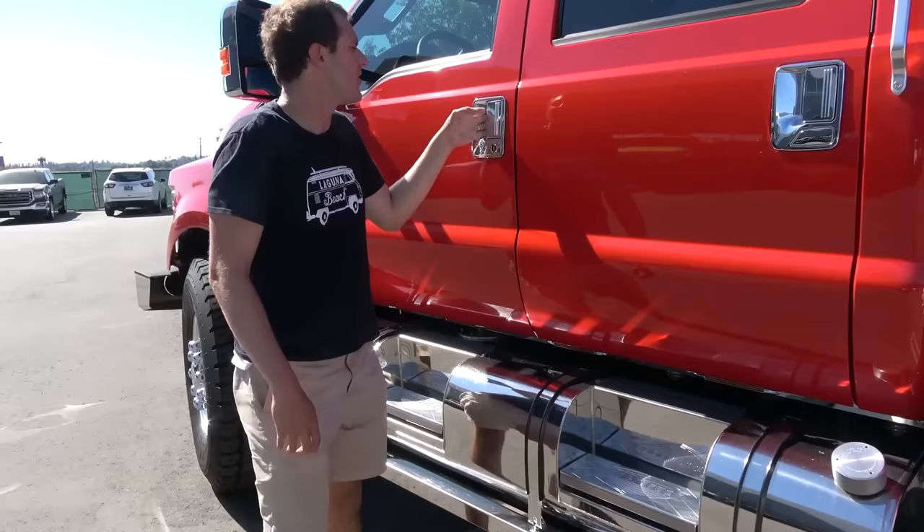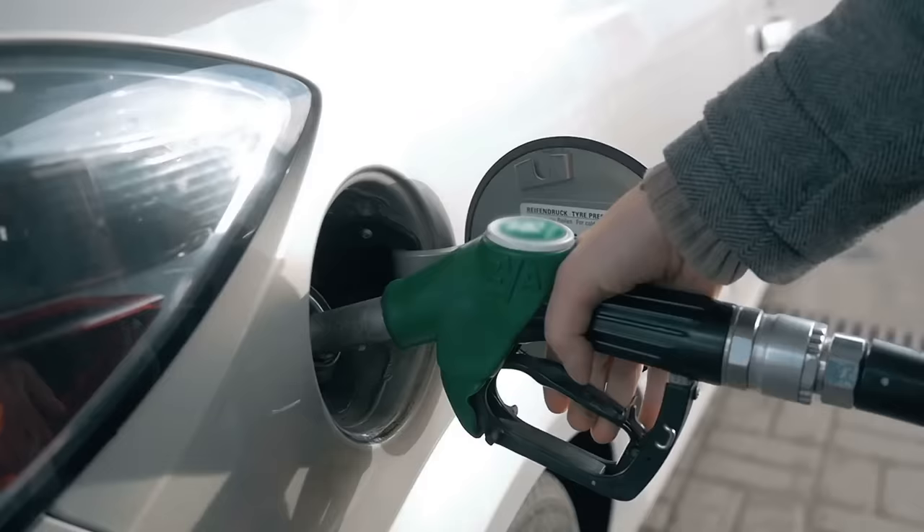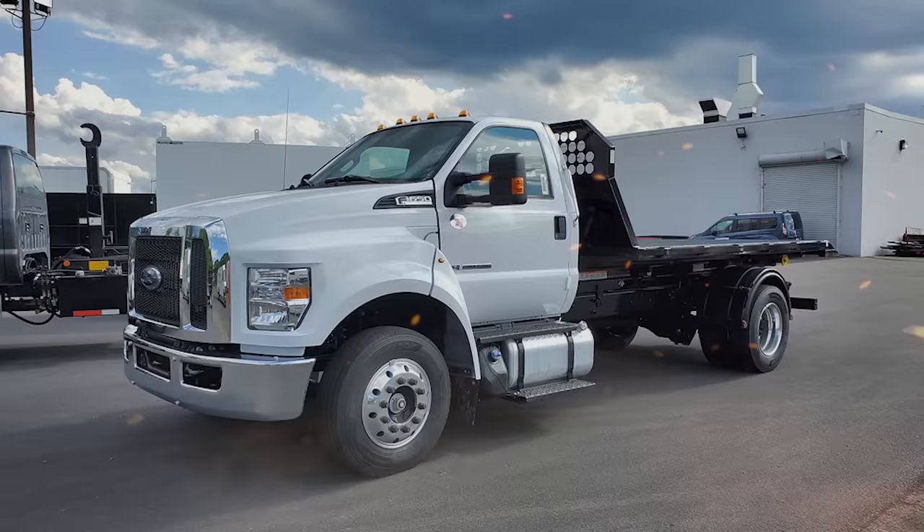As a matter of fact, sales for the F650 are increasing by up to 40% every year. It's also worth mentioning that the F650 is one of the few trucks on the market that's available in both a gas and diesel option, so no matter what your preferred fuel type is, you'll be able to find an F650 that's perfect for you.